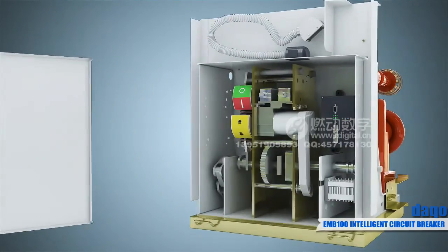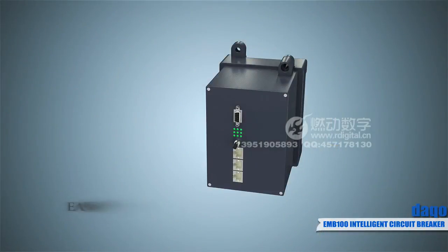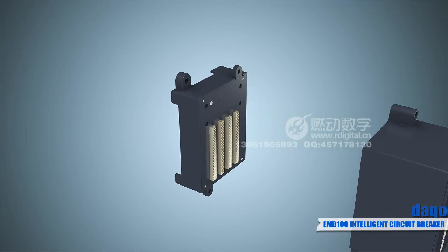The built-in PA-690 protective, measurement, and control device is researched, developed, and designed based on the IND-GDP platform.